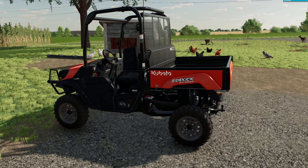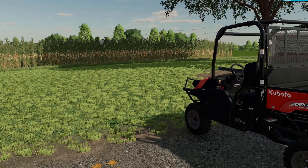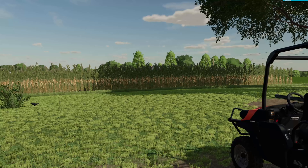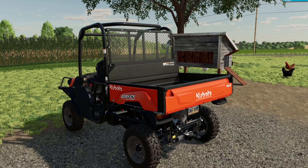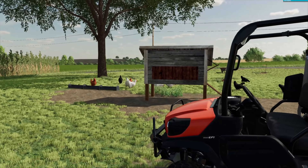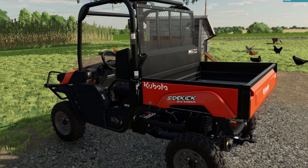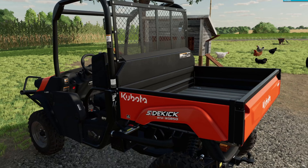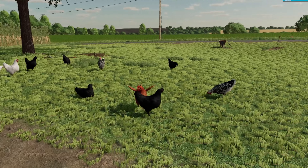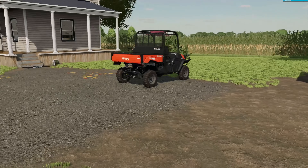Starting out, we got our little Kubota sidekick. As you'll see, we have another farm over there that we lease out some barn space from the couple that lives there. We use the Kubota sidekick for different jobs - grabbing eggs from the chickens and taking them over to the farm shop where we sell our honey, produce, and eggs. We have 15 chickens here that produce eggs for the farm shop.